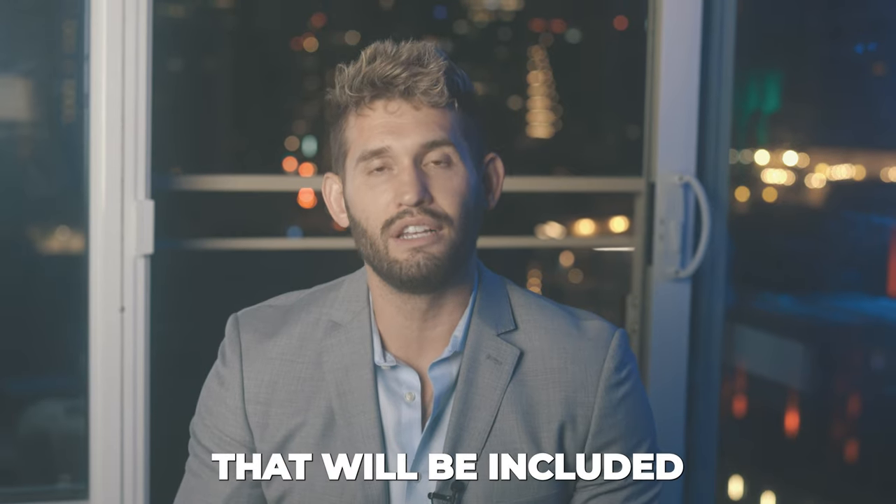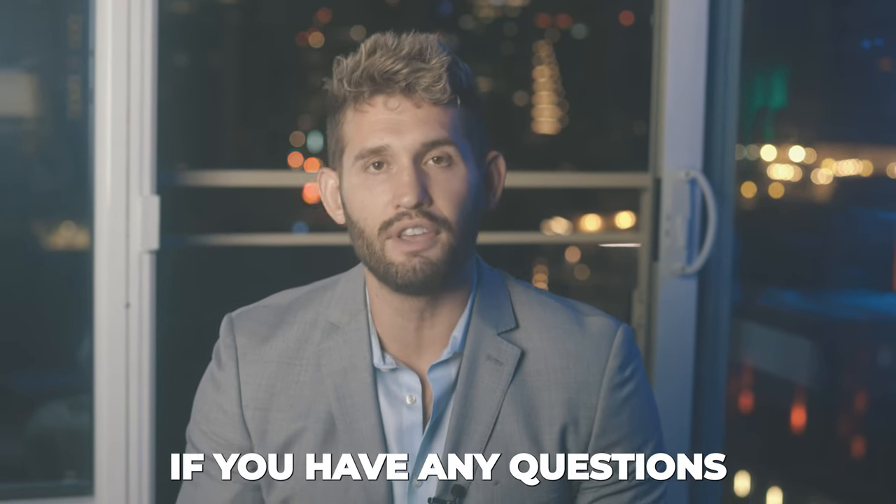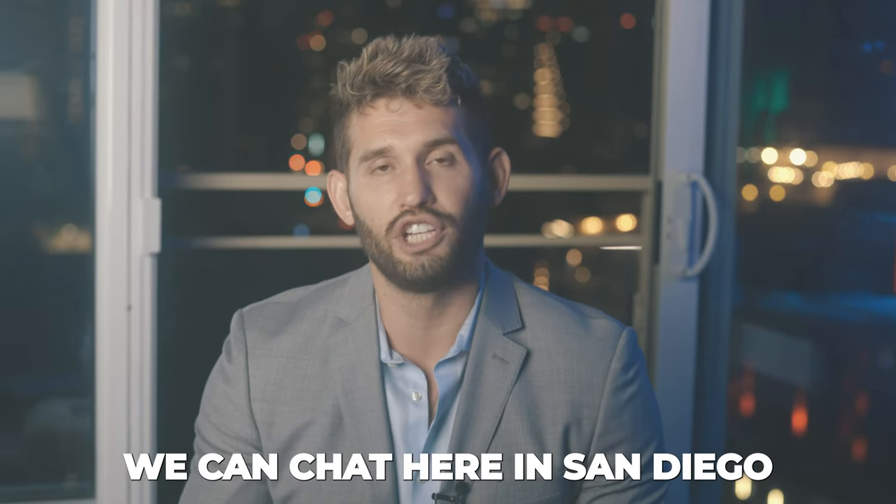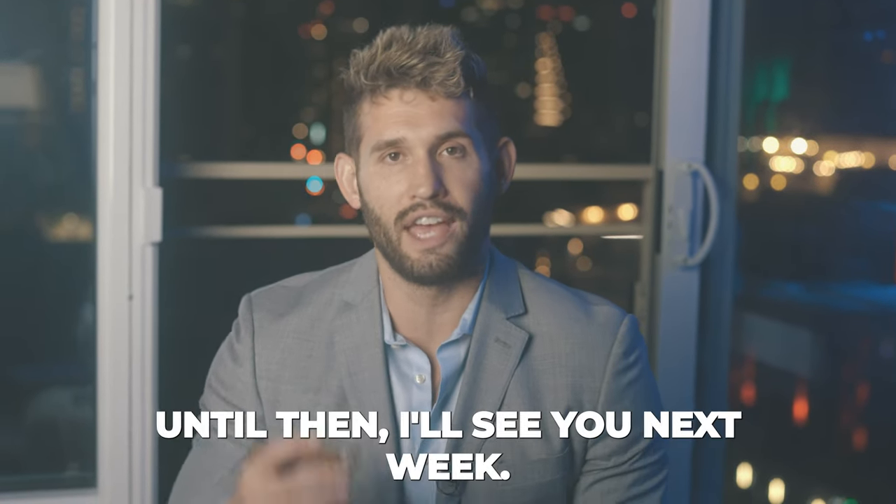I have a market update that will be included in this weekly email. If you have any questions about buying, selling, or investing, I'd love to hop on a quick call with you. We can chat here in San Diego. Until then, I'll see you next week.